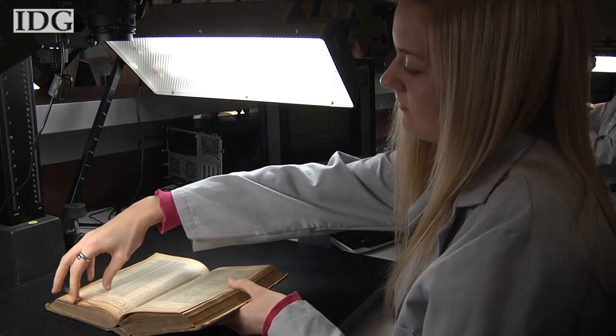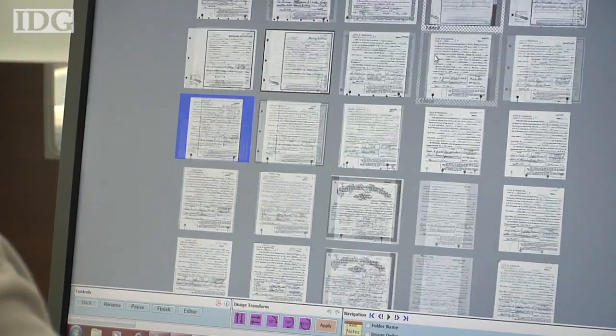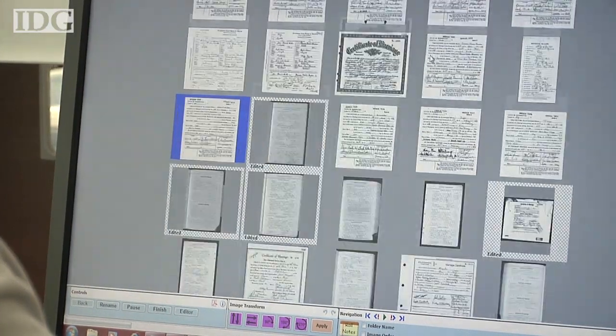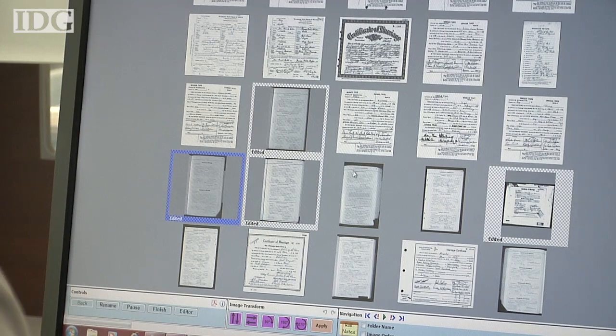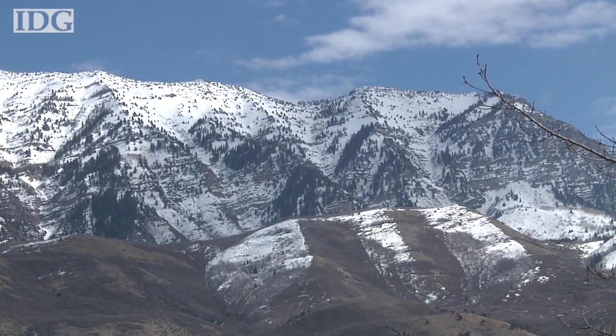Ancestry's employees are about to be slammed with more work. The 1940 census will be released April 2nd — a big deal for genealogists — but it will take a few months to get all the Gridline information on those documents too. From Provo, Utah, Carrie Davis, IDG News Service.